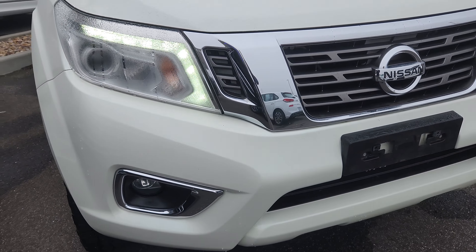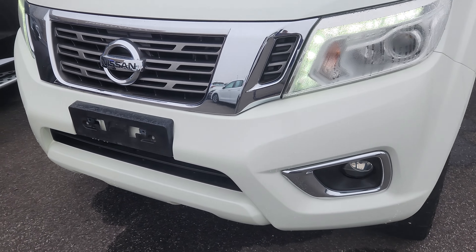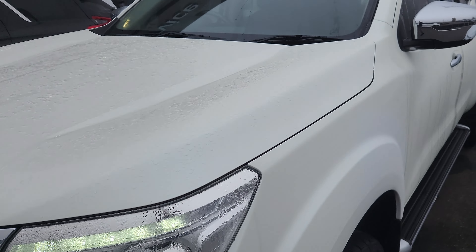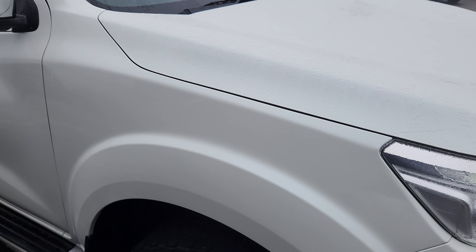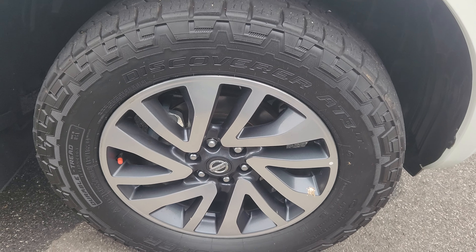Front bar. It's a nice foggy morning in Melbourne so the car's a little bit wet. There's no chips on the front bar. And bonnet — nothing on the bonnet. All good so far. Driver side guard, it's all good. Tyres are in good nick. Driver side wheels, no scratches.